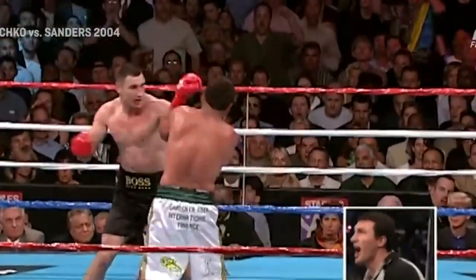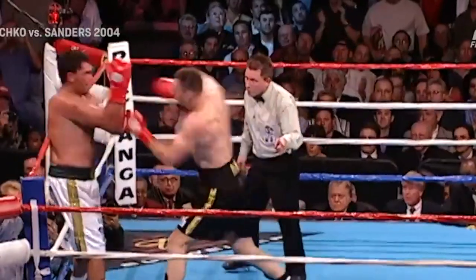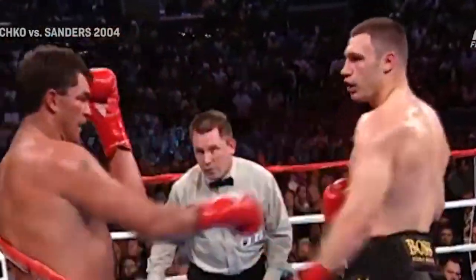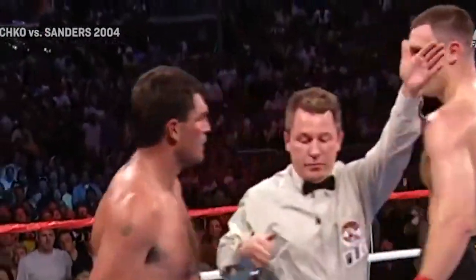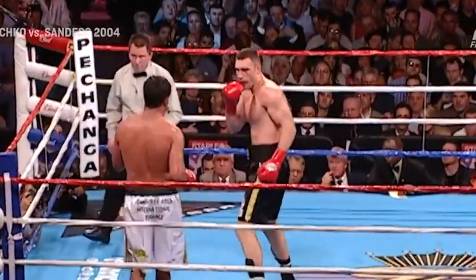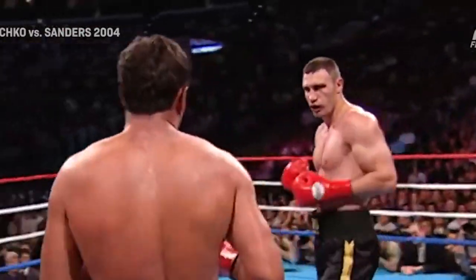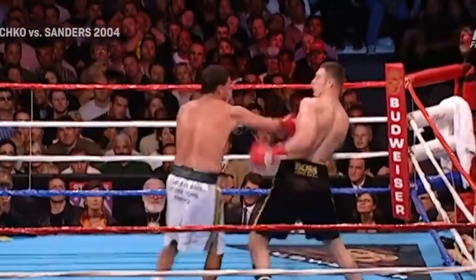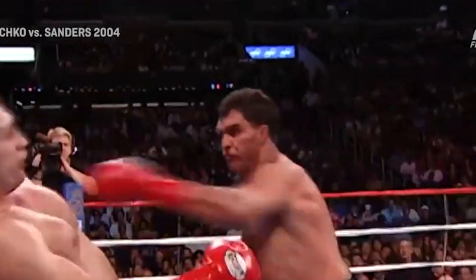He wobbled on that one. Vitale's trying to put his man down. Sanders wobbles with 10 seconds left in the round. Referee watching closely. Looks like Corey's going to make it out of the round, but none the better for him. Big shots down the stretch. Vitaly Klitschko going mostly with the right hand to try to seal the deal here, but the big left hook lands there across the ropes. Sanders gets in a left as Vitaly Klitschko, getting offensive, opened himself up.